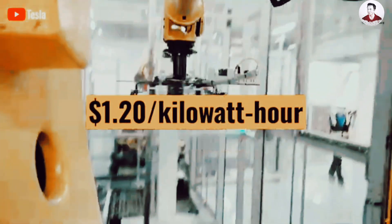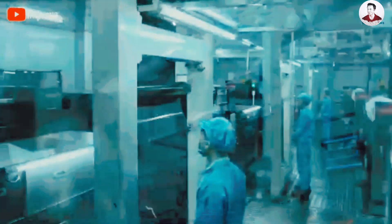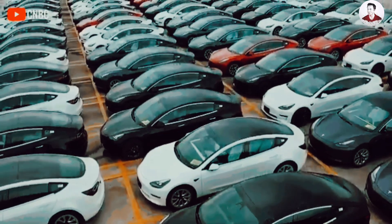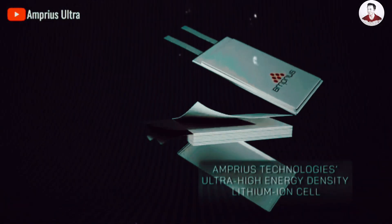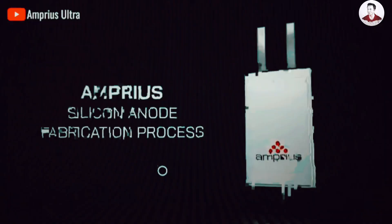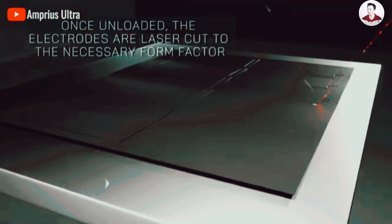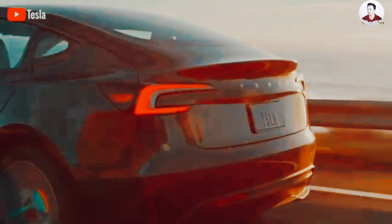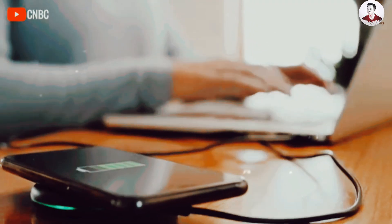Surpassing the capabilities of current batteries used in electric vehicles, the high-performance battery developed by Amprius — a company specializing in revolutionary silicon anode batteries — boasts double the energy density of the 4680 cell, achieving 500 Wh/kg compared to 450 Wh/kg in the older silicon anode version. This game-changing factor could extend the range of the Tesla Model 3 to about 400 miles.